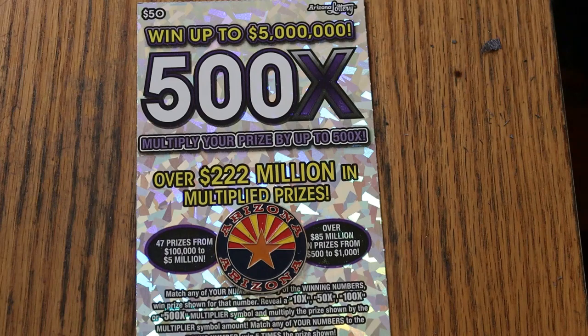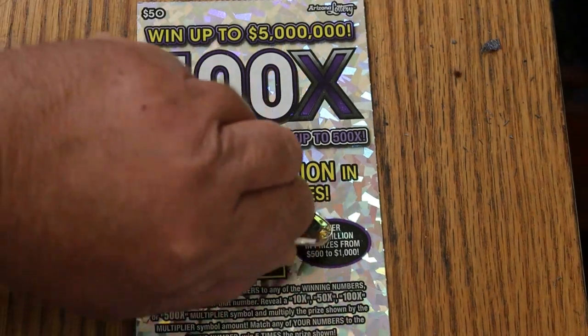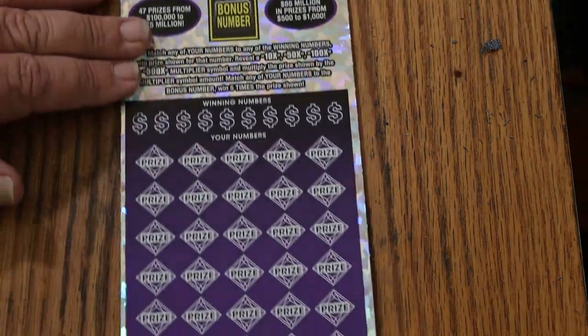I've got ticket 003 in front of me, and the book number is 269567, and the odds are 182.51. And that said, we'll get going.